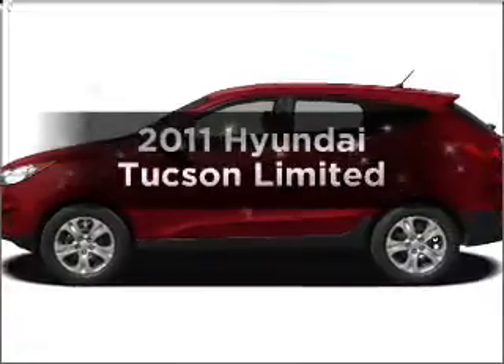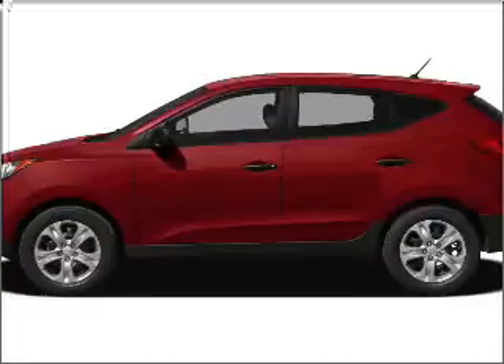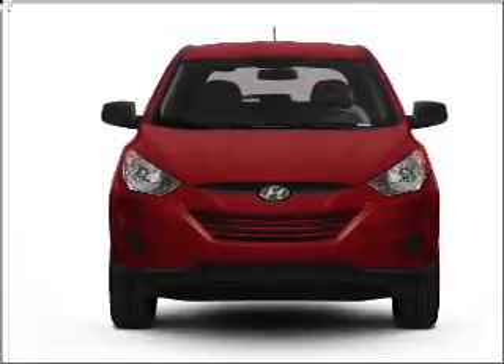Check out this 2011 Hyundai Tucson. This is the set of wheels you've been looking for, with an efficient four-cylinder engine connected to a smooth-shifting six-speed automatic transmission.